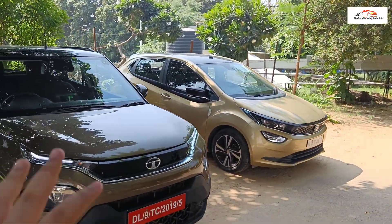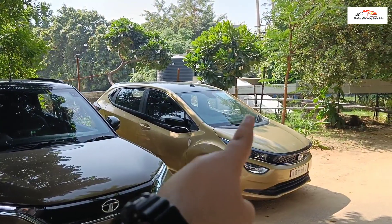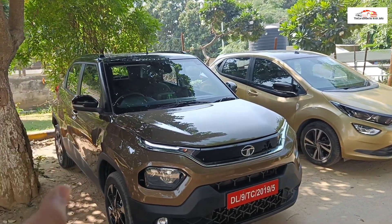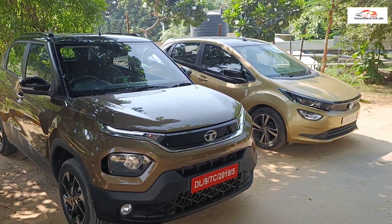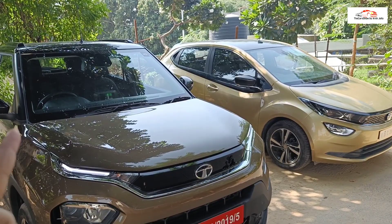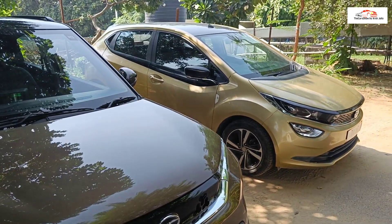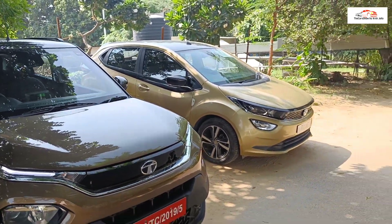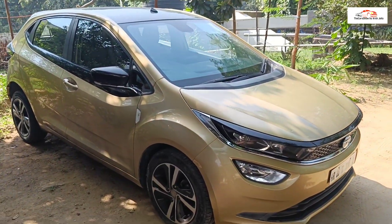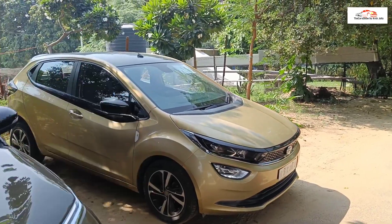Let's start with the variants. I am showing both top-end range-topping variants — the Tata Altroz and the Tata Punch Creative with the Aira Pack, which is the top-end variant. In both cars you get the same engine option: a 1.2-litre naturally aspirated 3-cylinder petrol engine producing 86 PS power along with 113 Nm of torque. The Altroz has an advantage here, offering also a 1.5 diesel and a 1.2 turbocharged petrol engine if you need more performance.